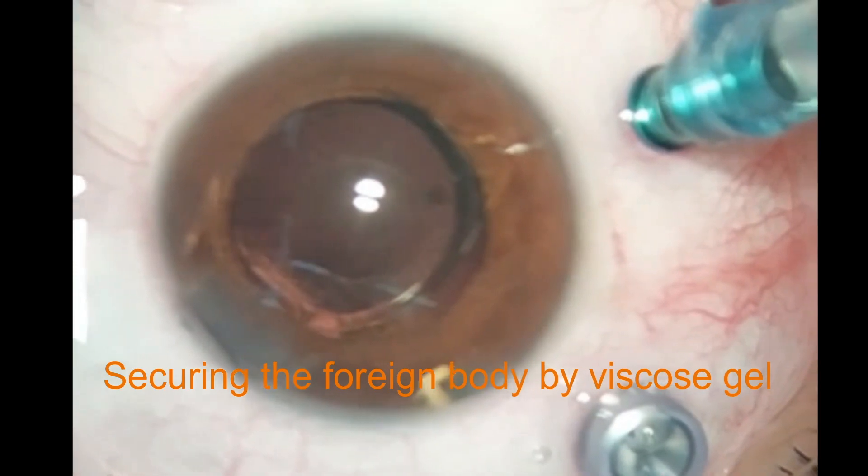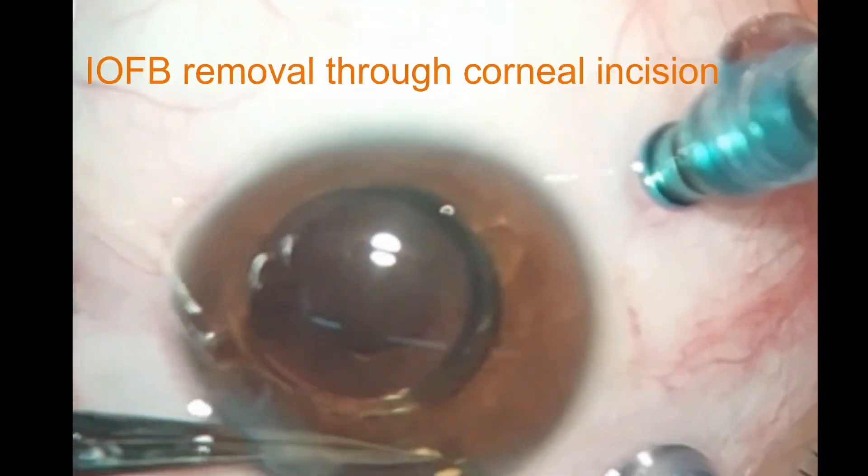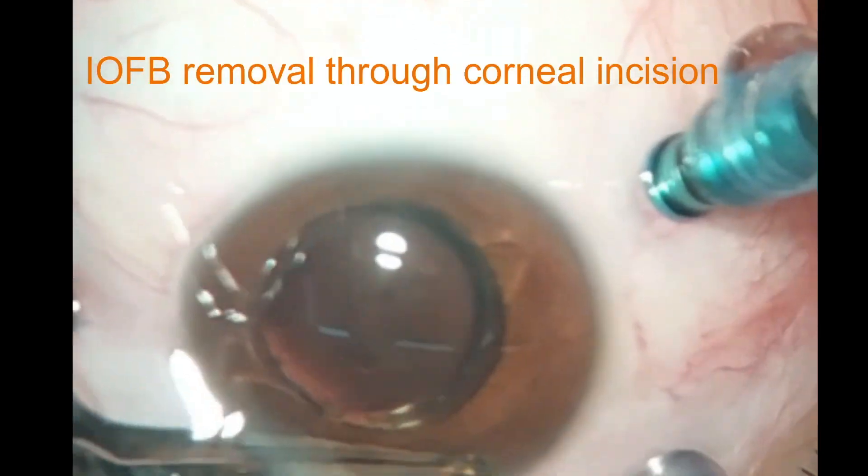Subsequently, the intraocular foreign body was removed from the anterior chamber through the corneal incision.